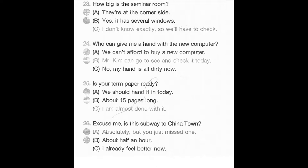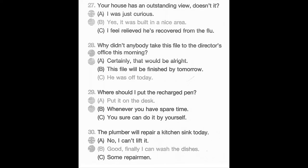Number 25. Is your term paper ready? A. We should hand it in today. B. About 15 pages long. C. I am almost done with it. Number 26. Excuse me, is this subway to Chinatown? A. Absolutely, but you just missed one. B. About half an hour. C. I already feel better now. Number 27. Your house has an outstanding view, doesn't it? A. I was just curious. B. Yes, it was built in a nice area. C. I feel relieved he's recovered from the flu.